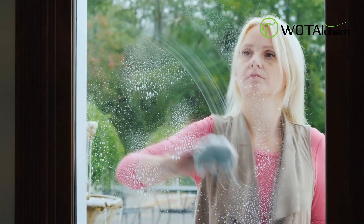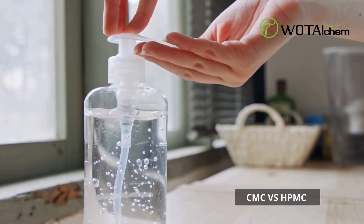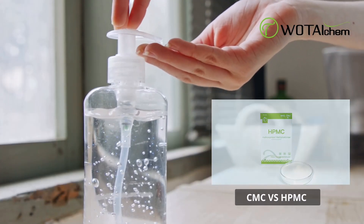Hi, in this video, we will address a question regarding the application difference between CMC and HPMC in the cleaning products.